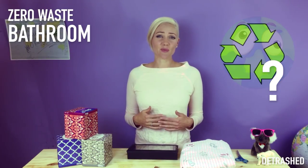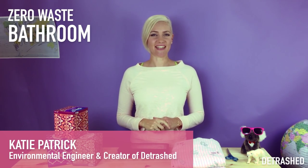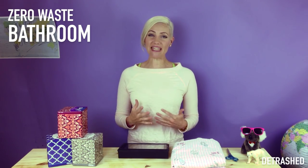Or what if I use tissues that are made from recycled paper? My name's Katie, I'm an environmental engineer and a zero-waste evangelist. Before I delve into the wonders of the awesome handkerchief, let me explain the many steps of environmental impact that occur to make a box of tissues.